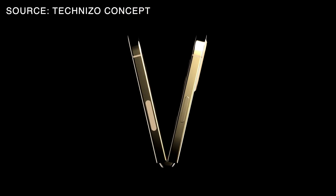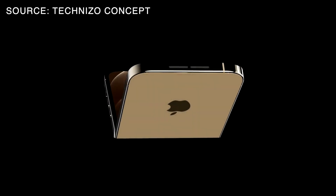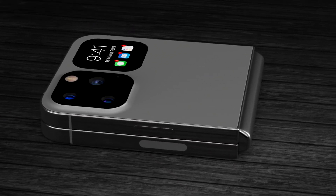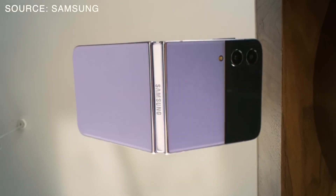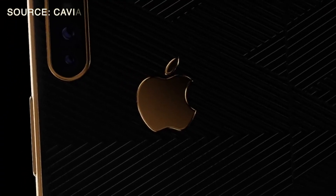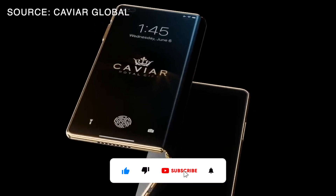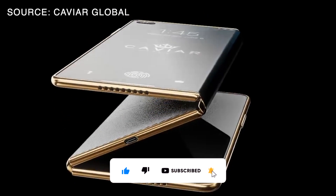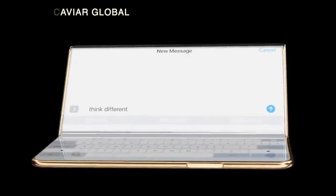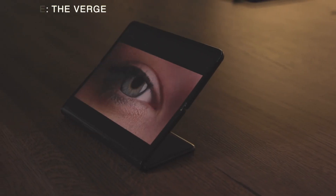The folding iPhone would feature a flexible OLED display that could bend without breaking. This would allow the phone to fold in half, making it more compact and easier to carry around — something similar to what Samsung showed us before, but of course better and done in an Apple way. Some of the rumors are saying that the design of the foldable iPhone is expected to have two folding sections, making it a threefold device. This is a significant deviation from the simple fold design currently being used by Samsung and other manufacturers.